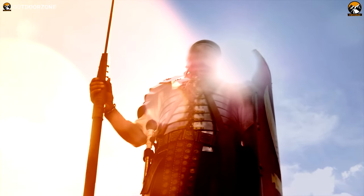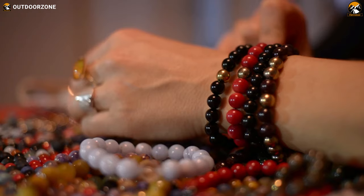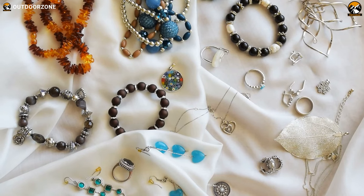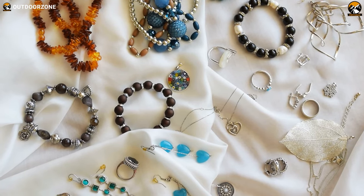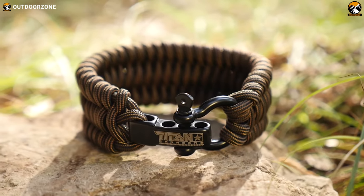Bracelets — once warriors and kings wore this hand jewel as a symbol of power and status. Today, many people wear this accessory as a sort of fashion. However, as time goes on, bracelets have got many variants, among which a survival paracord bracelet is one of the most preferred ones these days.